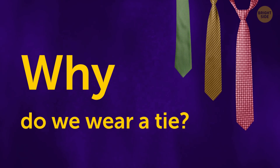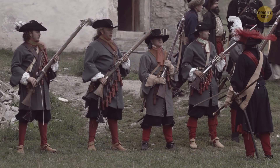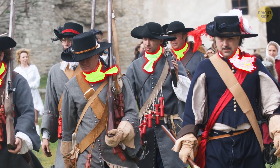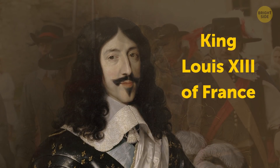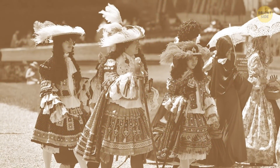Why do we wear a tie? In 17th century Europe, the tie was invented for a practical purpose: to tighten the collar and keep the wind from blowing down soldiers' necks. But King Louis XIII of France liked this item of clothing so much, he made it a must-have accessory for royal gatherings.